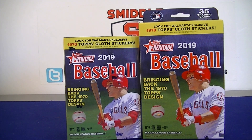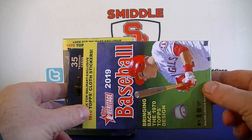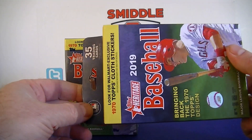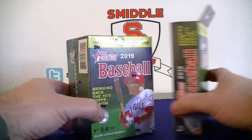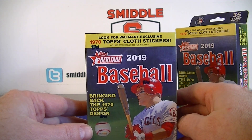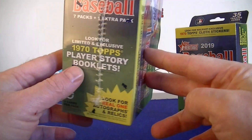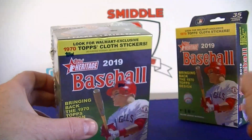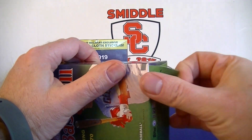Hello everybody, Smellsy back again with a retail baseball break. I've got the brand new 2019 Topps Heritage Baseball. I picked up a hanger box for 10 bucks - comes with 35 cards - and look for those 1970 cloth stickers. I also picked up one blaster box which comes with eight packs, 72 total cards, with the same cloth sticker and real one autographs and relics. Let's open up the hanger box first.